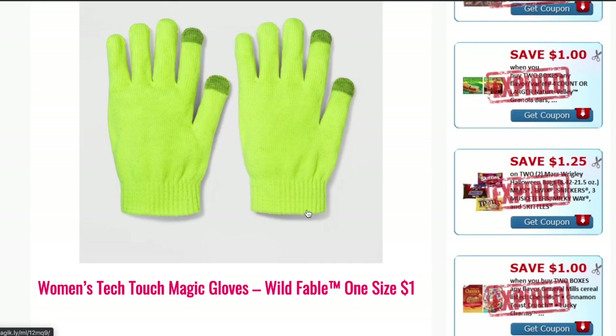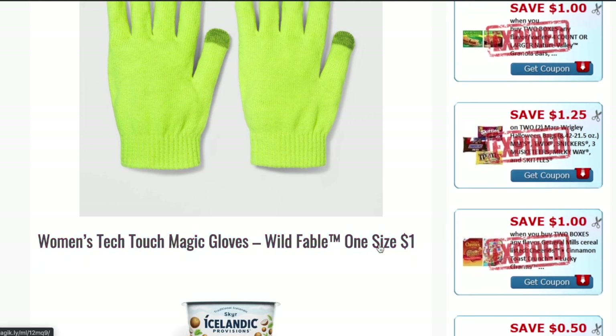The next deal is on women's tech touch magic gloves. These are on sale for just a dollar! You can order these online or find them in store. A pair of women's gloves for a dollar is a great stocking stuffer and a great little gift idea. You cannot go wrong here.